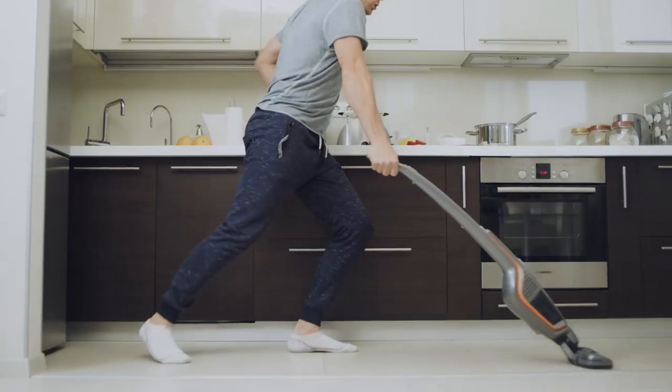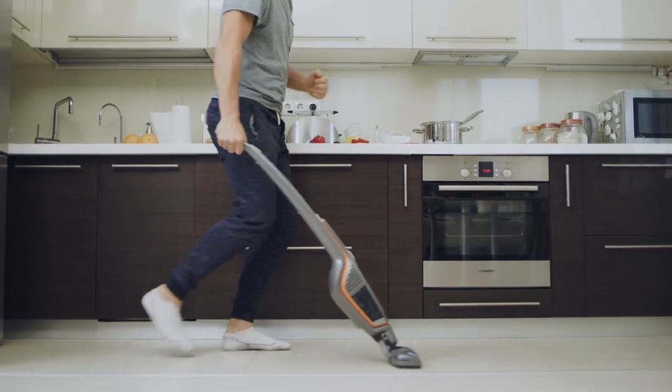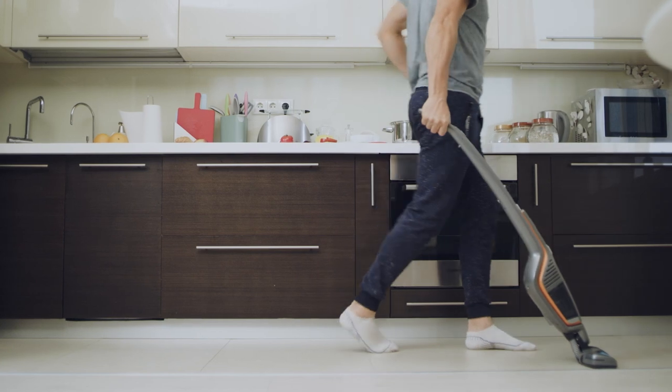The Dyson V12 features a motorized brush bar that digs deep into carpets and removes dirt and pet hair, making it a great choice for pet owners. Because the Dyson V12 is a cordless vacuum, it provides a level of convenience and flexibility that corded vacuums simply can't match. Without needing an electrical outlet, users can move around their homes and clean wherever they need to without worrying about tripping over cords or switching outlets. The V12's powerful motor is up to the task whether you are dealing with stubborn pet hair or everyday debris.